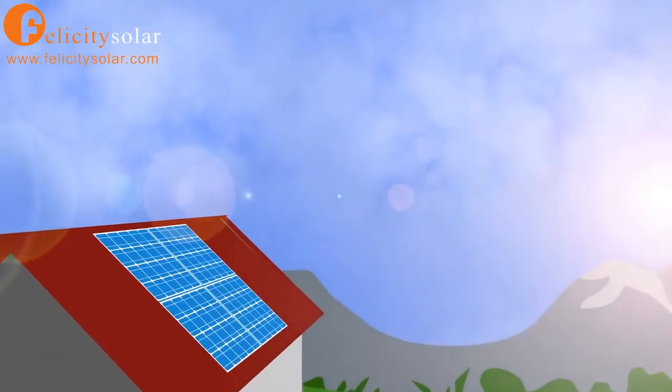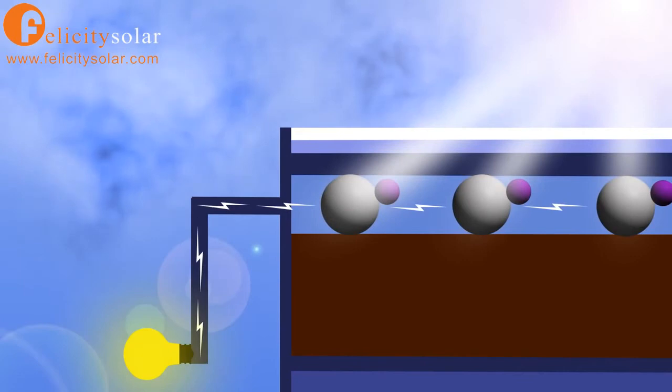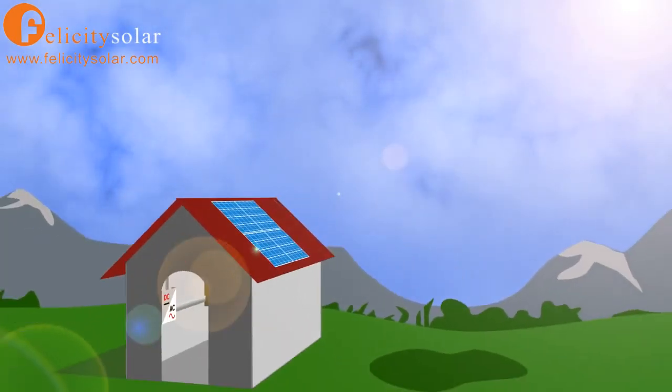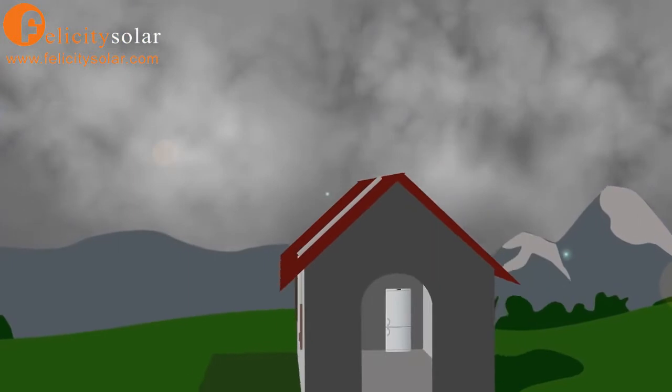Solar PV systems work by capturing the sun's energy using photovoltaic cells. The cells convert the sunlight into electricity, making a major contribution to powering your home. PV panels don't need direct sunlight to work, and they still produce electricity on the most cloudy of days.